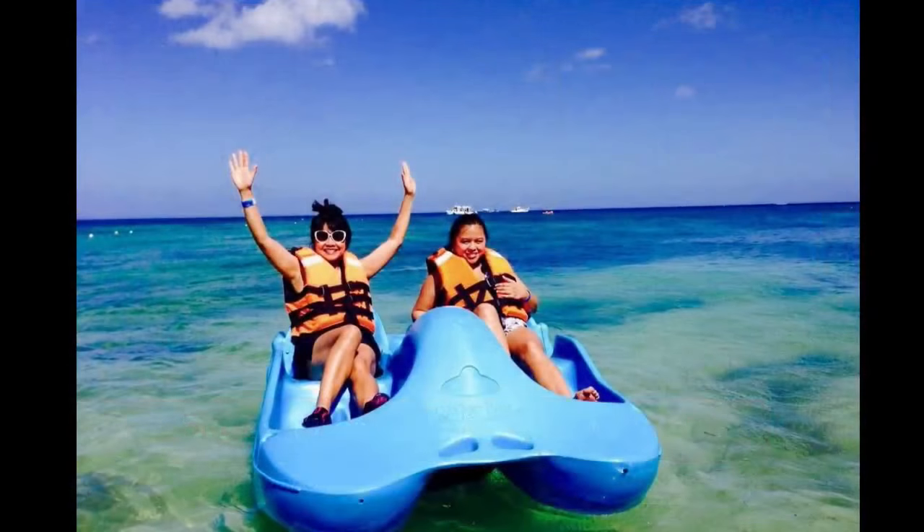Our Photo of the Week comes from the Carnival Vista Galveston Group and features Lina Dumao having fun on the water in a paddle boat. I always love water pictures like this where you can see just how clear the water is and how much fun it could be to get out there. Thanks for sending this in, Lina. You can send one in to photos at CruiseWeekTV, or wait to see us post a request in your favorite Facebook group.